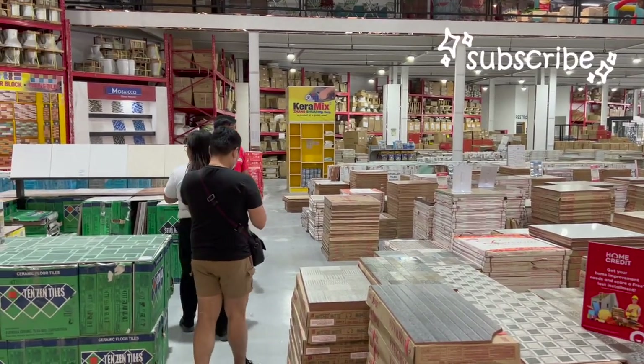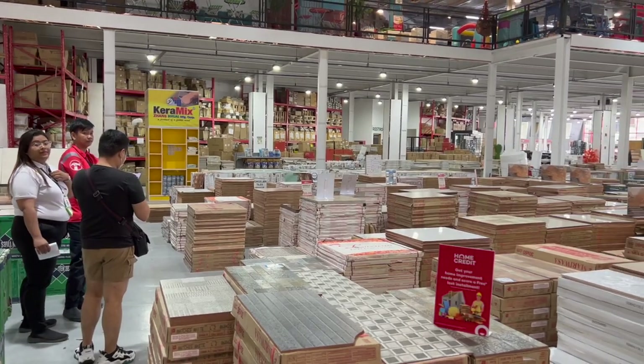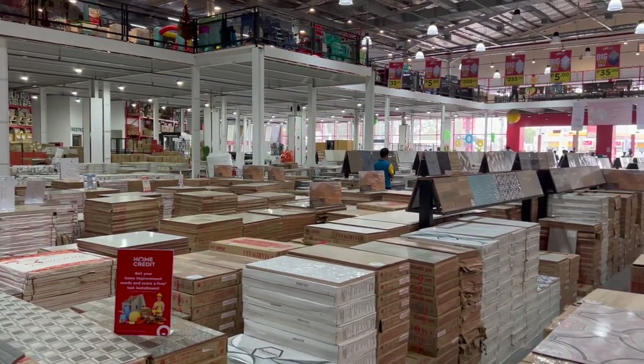As you guys can see over here, there's a lot of tiles. We need some tiles for our home, so we definitely check out a lot of tiles here. They're very, very nice — all of the designs are nice. So yes, let's get it.